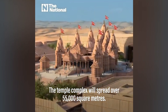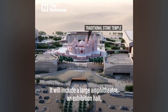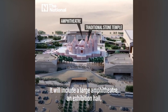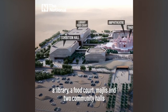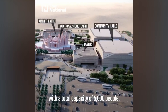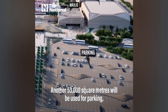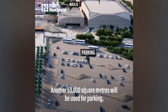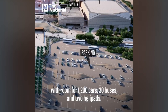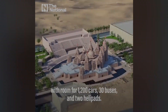The temple complex will spread over 55,000 square meters. It will include a large amphitheater, an exhibition hall, a library, a food court, majlis, and two community halls with a total capacity of 5,000 people. Another 53,000 square meters will be used for parking, with room for 1,200 cars, 30 buses, and two helipads.